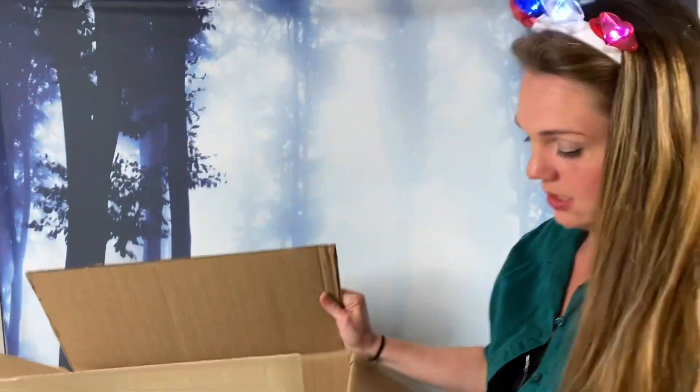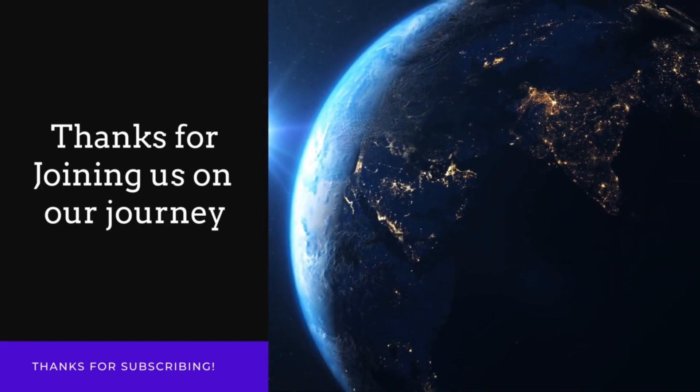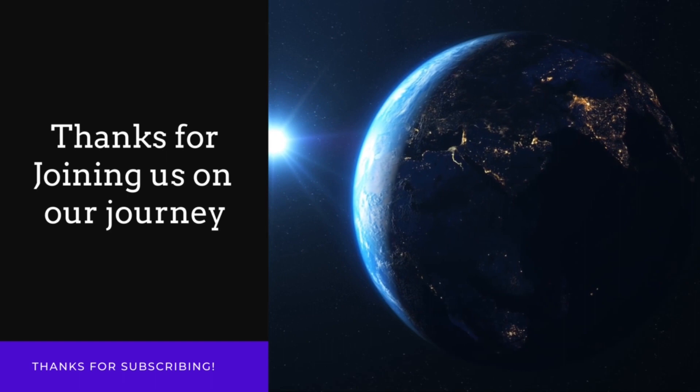Definitely comment below and let me know what you guys enjoyed from that box. Mama Sue always keeps me on my toes and surprises me — she promises it wasn't on the manifest! Hope you guys enjoyed that — don't forget to hit the thumbs up on your way out. We really do appreciate you coming in today, and I hope to see you all next time. Have a great day!